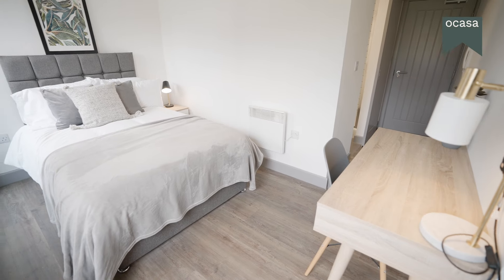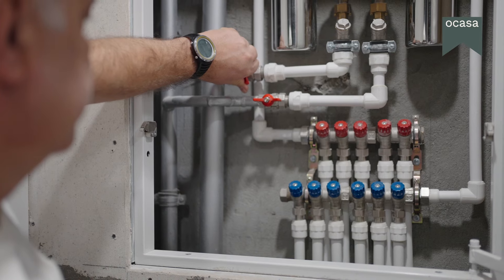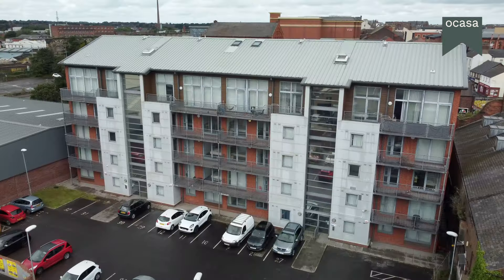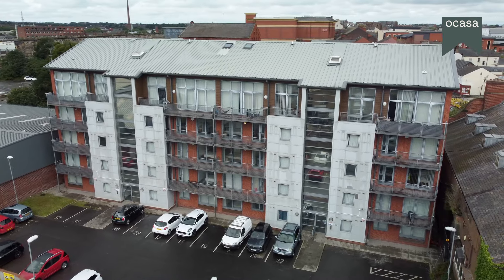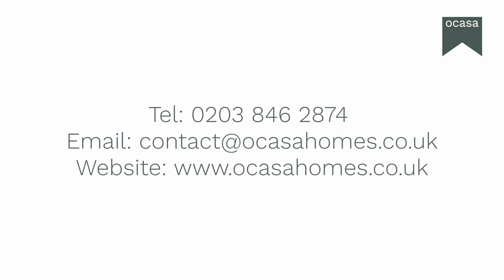Your comfort is our priority. Our dedicated team is available 24/7 to take care of any maintenance requests. We're here for you when you need us. Come and experience the convenience, comfort, and community of The Picture House. Get in touch with us today to find out more and secure your spot in this great living space. Your perfect home is waiting for you.